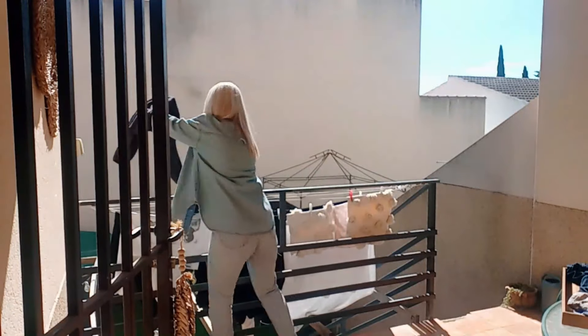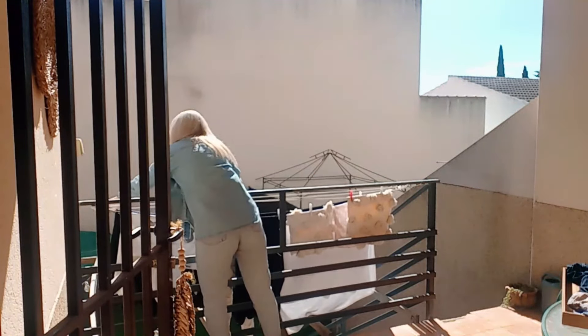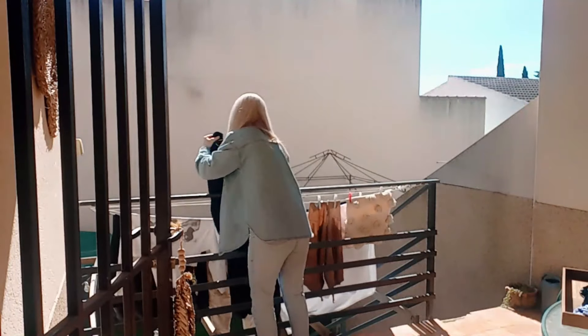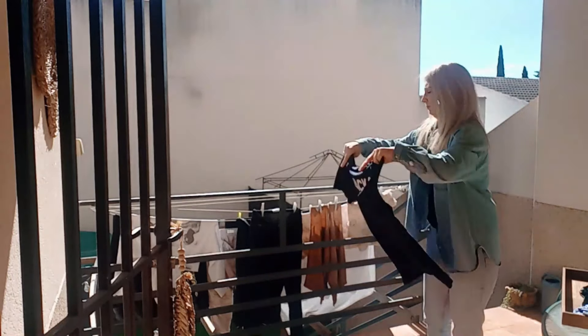Va a ser un poquito completa. Lo que me habéis visto hacer ha sido estar mirando qué es lo que estaba seco. Es la primera lavadora, la había tendido a las 7. Sergio cuando salió a las 5 y media la dejó puesta y yo cuando me levanté la tendí. Esta segunda lavadora es cuando ya llegué a casa sobre las 10 y media, 11, y recojo lo que he visto seco y tiendo lo nuevo. Una vez que termine de recoger y tender esta ropa, os voy a mostrar un poquito esta pequeña compra que he hecho.